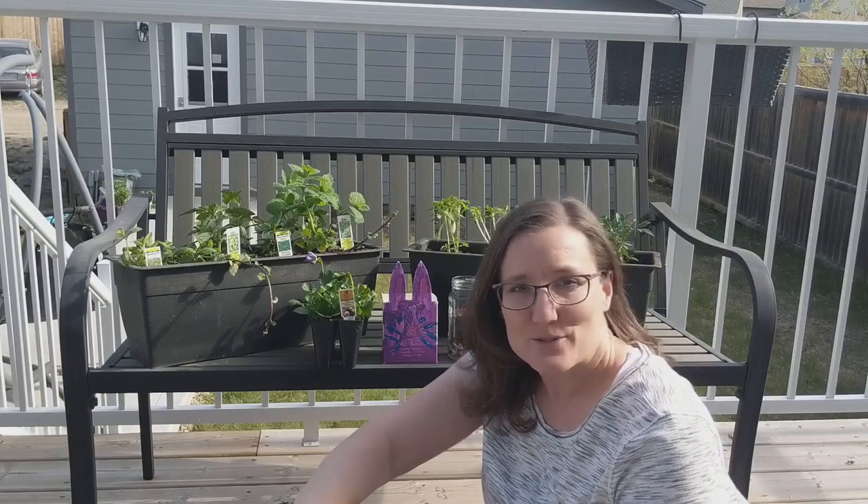Hi, I'm Miss Deb with Red Deer Public Library. Welcome to our Schools Out Challenge. This week your challenge is to be a better friend to bugs.